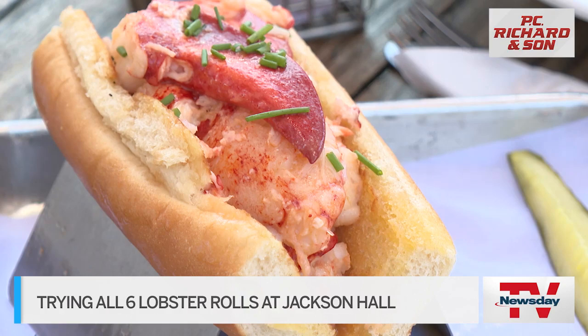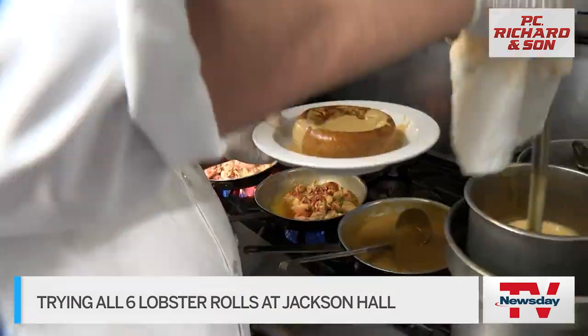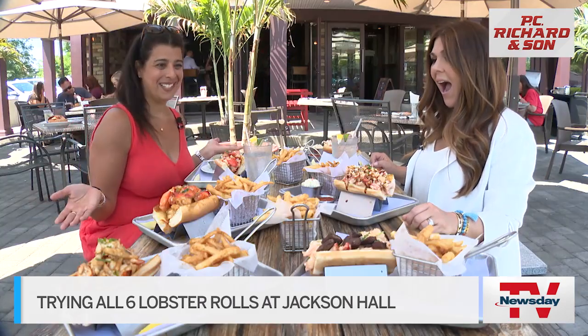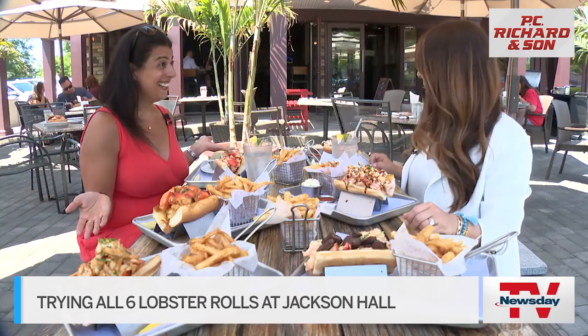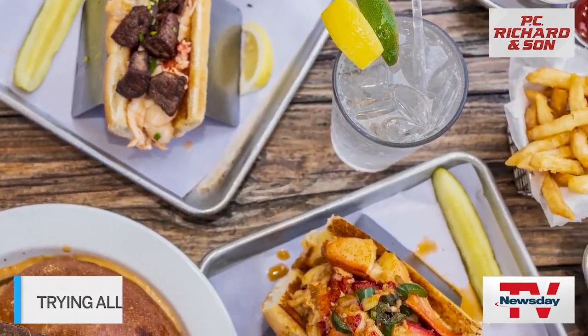I think we can all agree it is not summer on Long Island without a lobster roll. And there are six right here at Jackson Hall. There's lots of lobster love at the East Isle Eatery, home of the viral lobster bomb. Newsday food critic Maria Elena Martinez ordered all of the lobster rolls on the menu, from classic to creative.